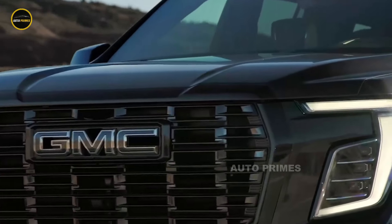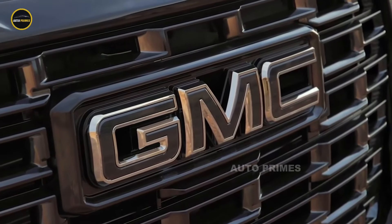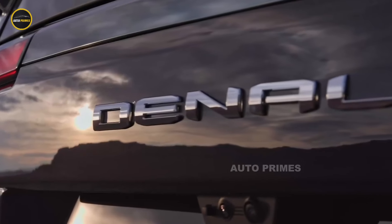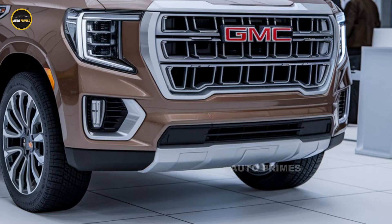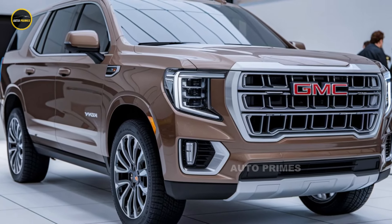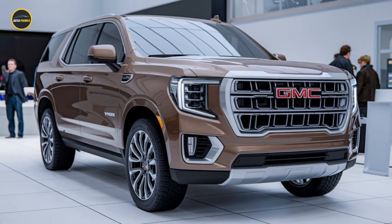With its combination of luxury, advanced technology, and serious off-road capabilities, the 2025 GMC Yukon AT4 continues to be a top choice for those seeking adventure without sacrificing comfort. Whether you're navigating rugged trails or cruising the highway, the Yukon AT4 is designed to handle it all with confidence and style.